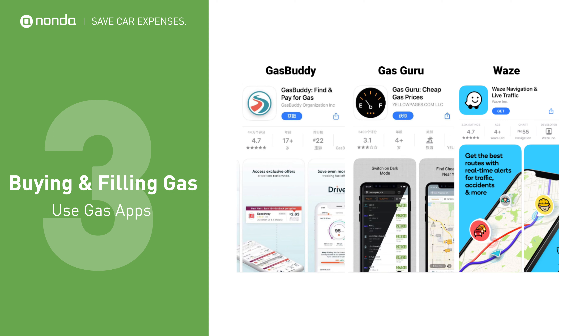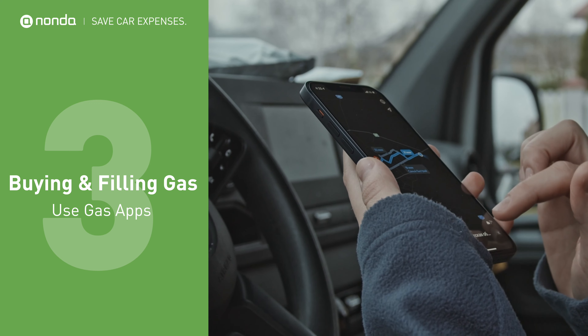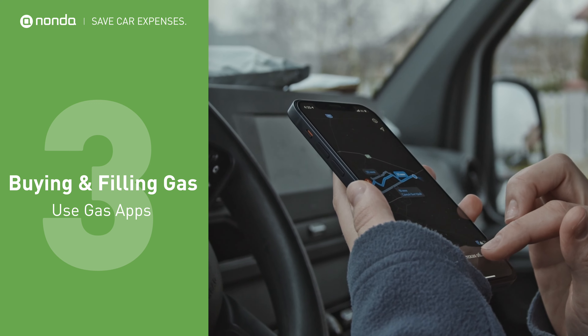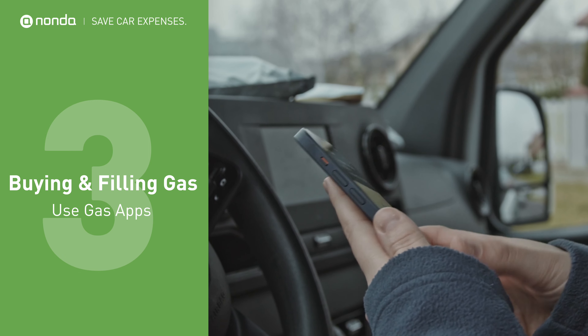Apps like GasBuddy, GasGuru, and Waze work with geofencing — a location-based mobile marketing approach that can boost sales and service opportunities. For example, if you're looking for cheap gas nearby, as soon as you drive near your local gas station, your smartphone pings with a notification for a discount on your gas purchase.